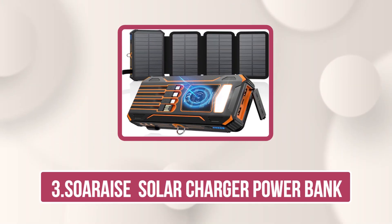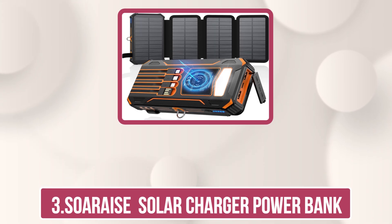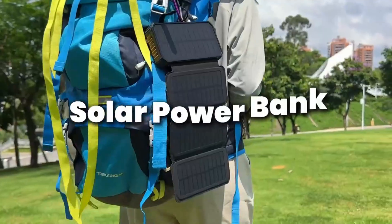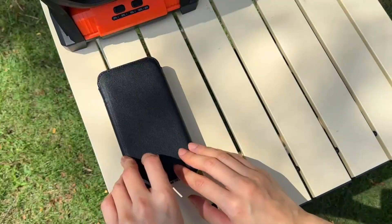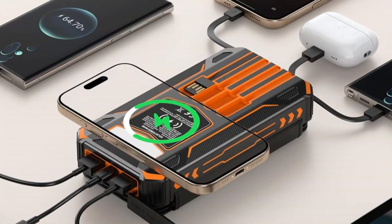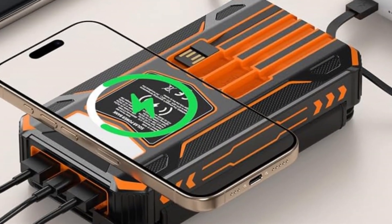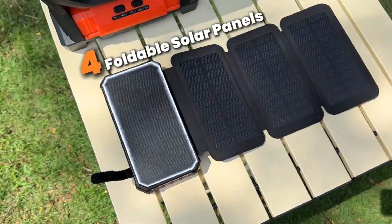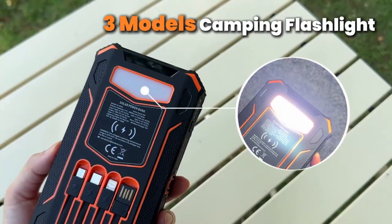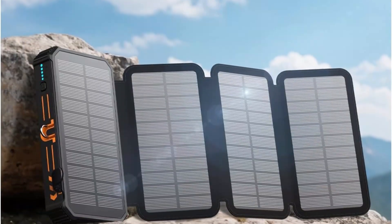Our third product is the SORES Solar Charger Power Bank. The 48,000 mAh solar power bank redefines portable charging with its upgraded four high-efficiency solar panels, delivering up to 7x faster solar charging than standard models. Whether you're camping, hiking, or traveling off-grid, it ensures reliable power anywhere using clean, renewable energy. With a massive 48,000 mAh lithium polymer battery, it provides exceptional safety, longevity, and up to 80% more charging cycles than traditional batteries — ideal for extended outdoor adventures.